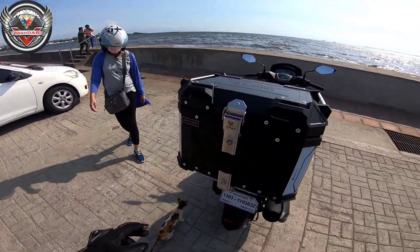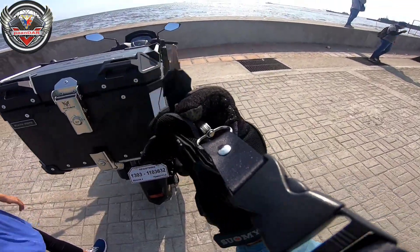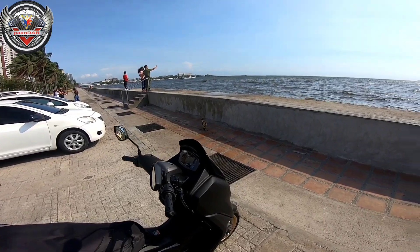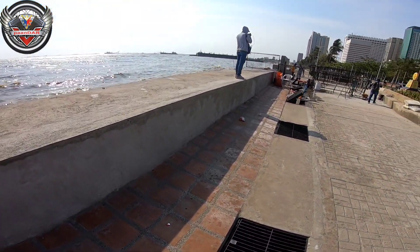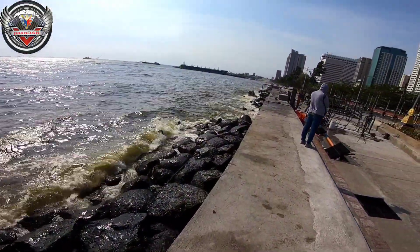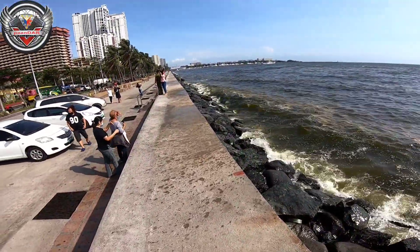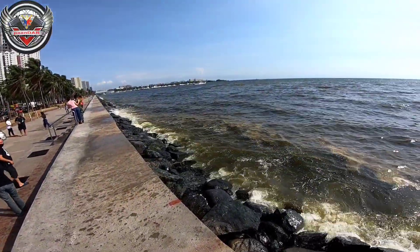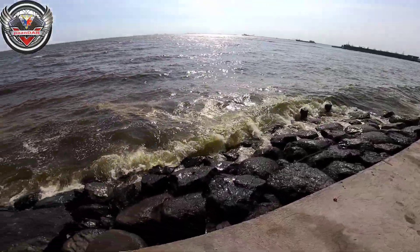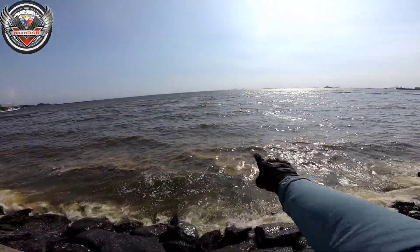At mayroon din siyang dalawang susi. So ayan mga kaandar, ito yung susi ninyo. Stopover muna tayo dito sa Manila Bay para makapag-picture picture. Nandun yata yung ginagawang parang beach. Parang andumi, andumi pa rin - malabo yung tubig.